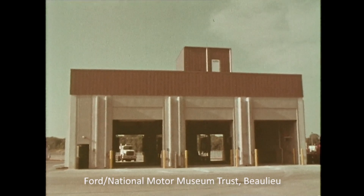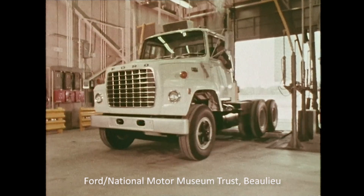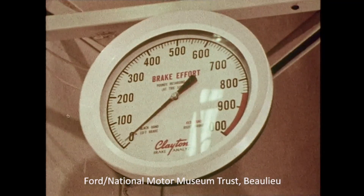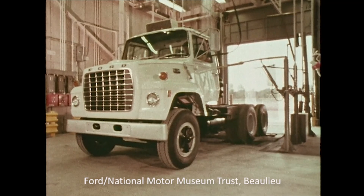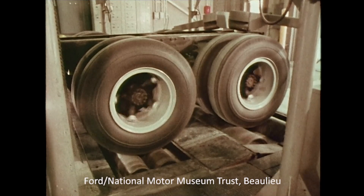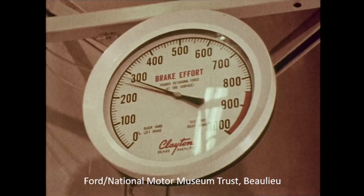All heavy and extra heavy units enter this separate dynamometer facility, where they get a full dynamometer check of engines, transmissions, and brakes to detect and correct malfunctions.